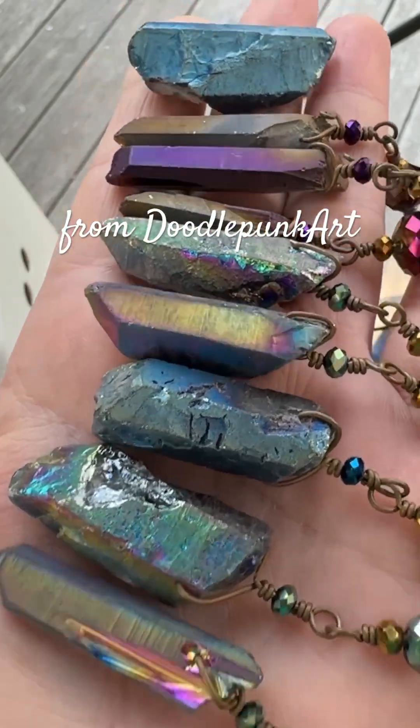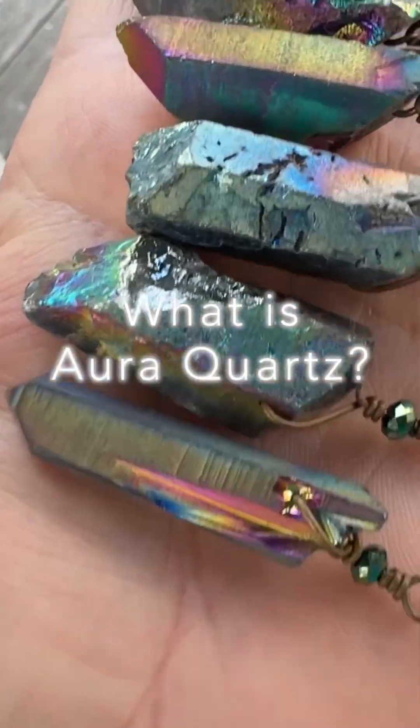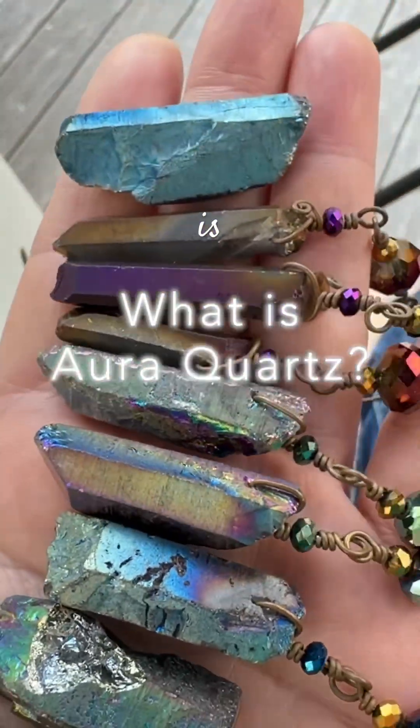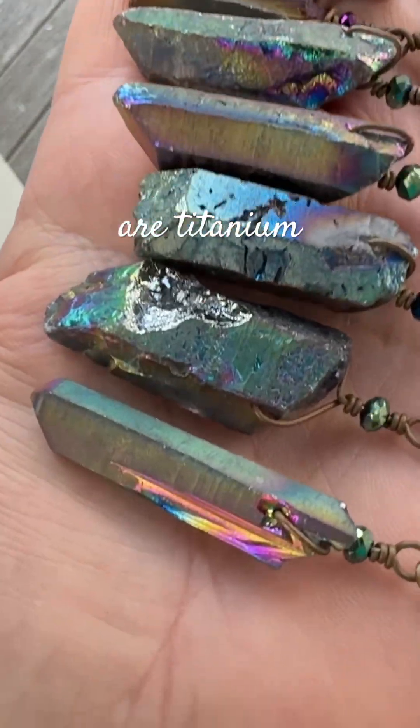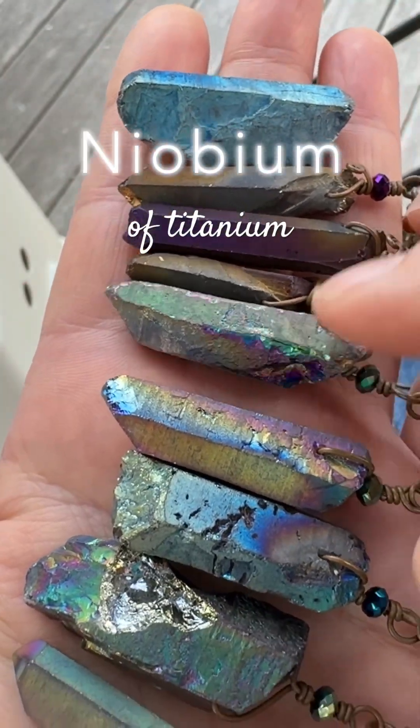Hello, Jennifer Shipley from Doodle Punk Art here to settle an argument that's going on online. What I have here is aura quartz — these are titanium aura quartz, and some of them are a combination of titanium and niobium.